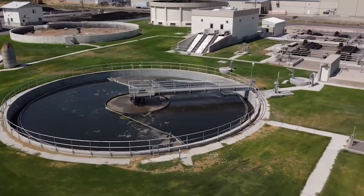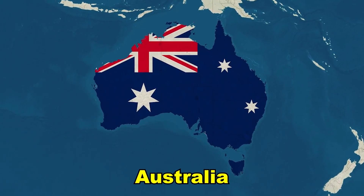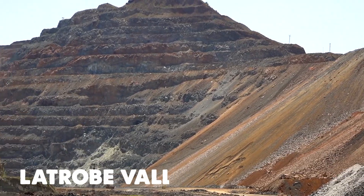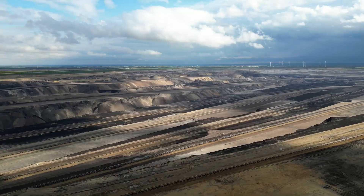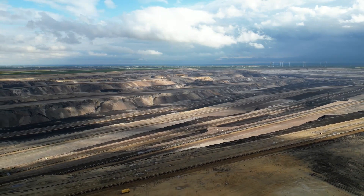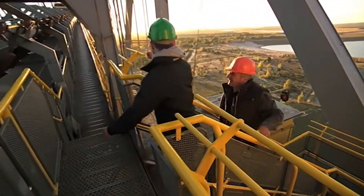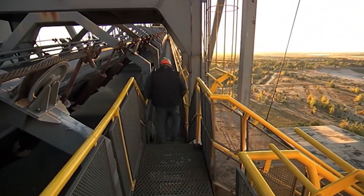Germany can manage this because it has plenty of water and strict environmental monitoring. Other countries aren't as lucky. Australia, for example, has a major water shortage problem. In the Latrobe Valley, flooding just one coal mine would require more water than Sydney Harbour holds. There, the government and residents are still debating what to do with abandoned pits. The challenge is balancing safety, cost, and environmental impact in a dry climate.